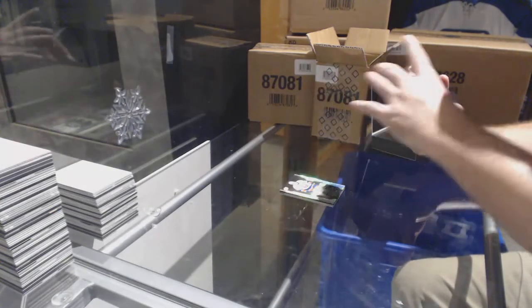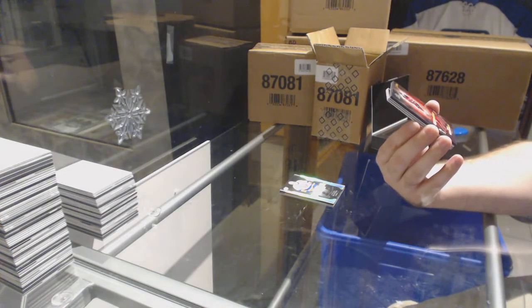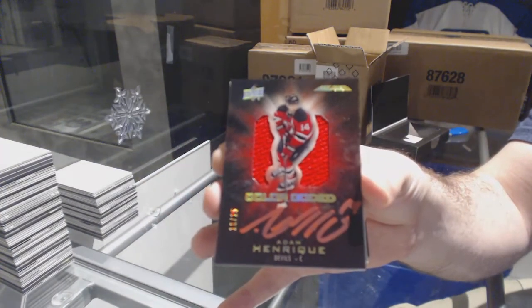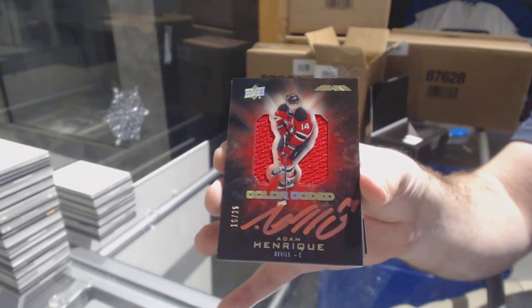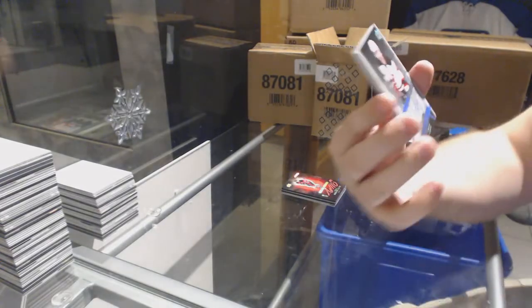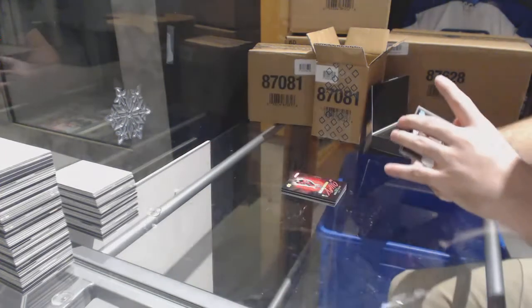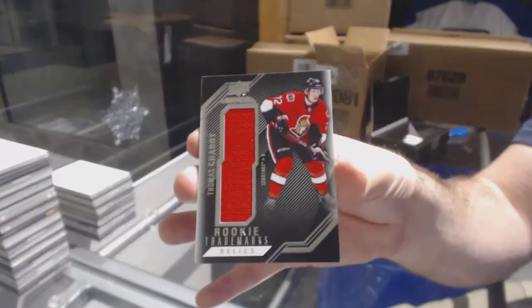For the Devils, number 225, color-coded jersey auto, Adam Henrik. For the Devils, pro penmanship, Adam Henrik. Elifert, did you have the Barzal? That's pretty sweet if you did. And for the Sens, rookie trademarks of Thomas Chabot.